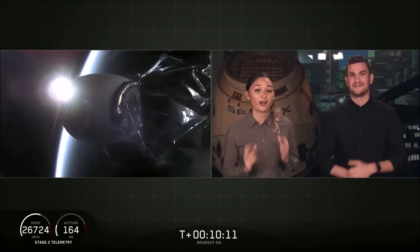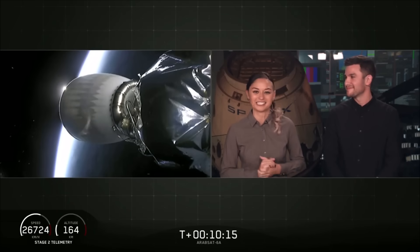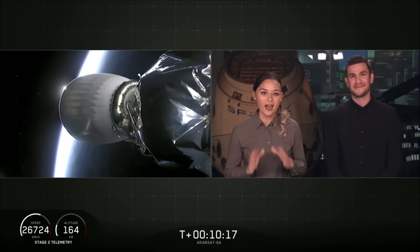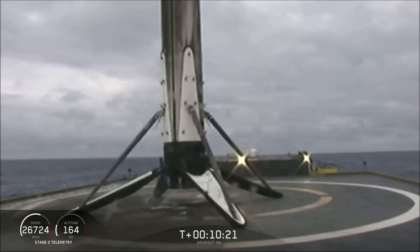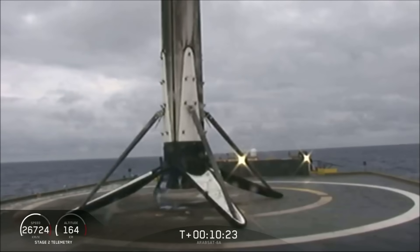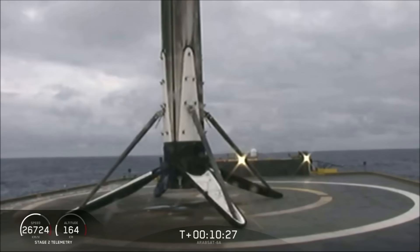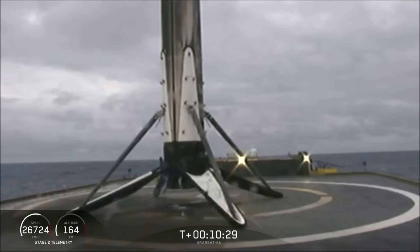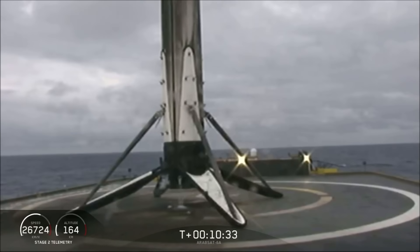Of Course I Still Love You. For the first time, we've landed all three boosters for Falcon Heavy. What an amazing day. Three for three boosters today on Falcon Heavy — what an amazing accomplishment.